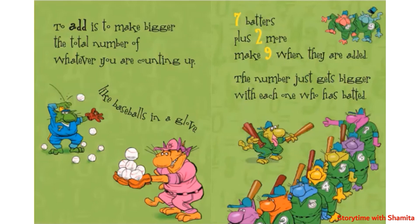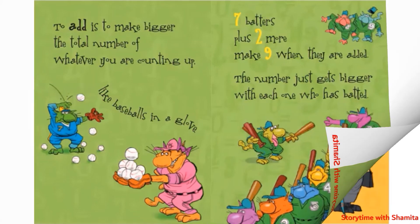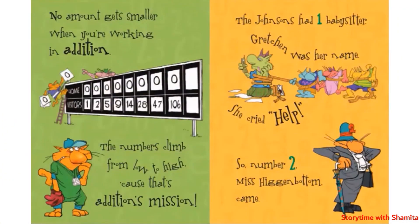The number just gets bigger with each one who has putters. No amount gets smaller when you are walking in addition — the number climbs from low to high, cause that's addition's mission.